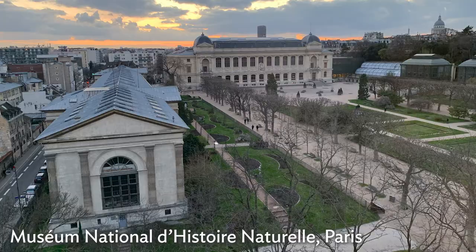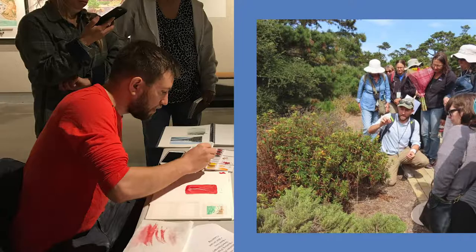I now spend a lot of time nature journaling, working on illustrations, but I especially love teaching art to adults and kids.